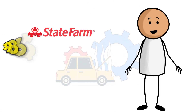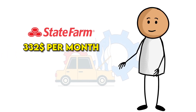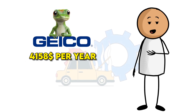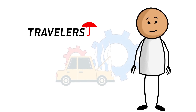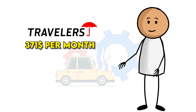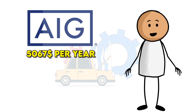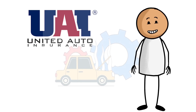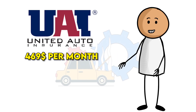1. State Farm, $3,986 per year, or about $332 per month. 2. GEICO, $4,158 per year, or about $346 per month. 3. Travelers, $4,457 per year, or about $371 per month. 4. AIG, $5,067 per year, or about $422 per month. 5. United Auto, $5,625 per year, or about $469 per month.